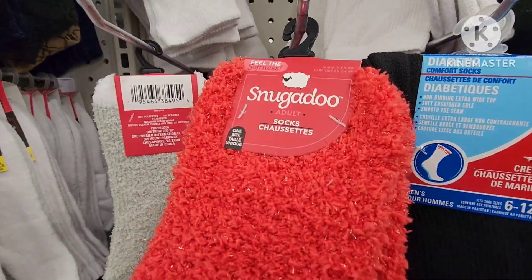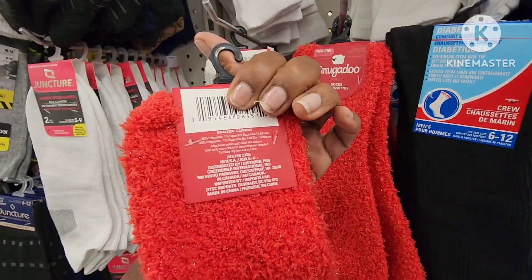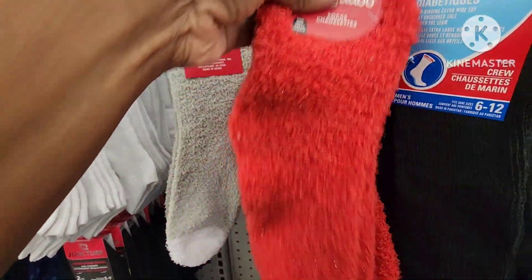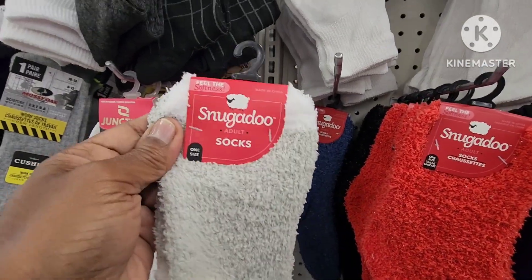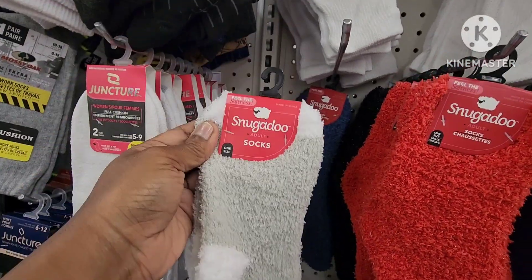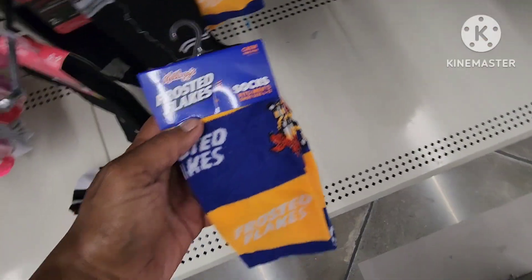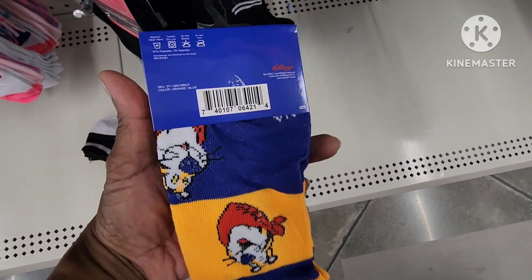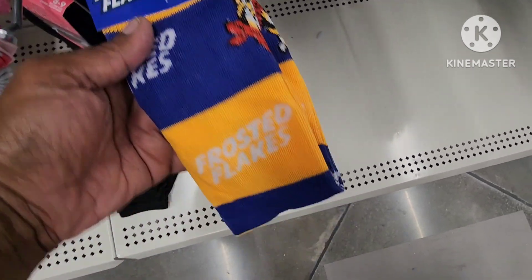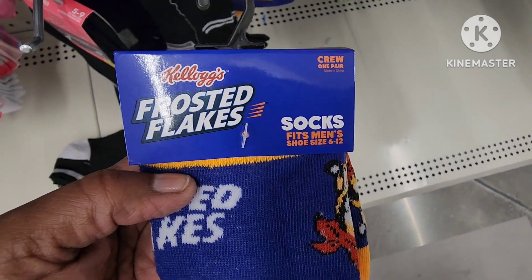They have these really cool Snuggadoo socks — these are nice, they're really soft too. They have this one, they also have this one as well, and then they have the black. They have these cute socks — I think I showed you something similar at the other store, but I'm not sure if I showed you Frosted Flakes. These are crew socks, fit men's size 6 to 12.